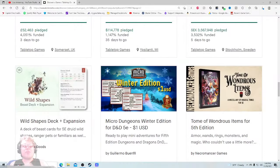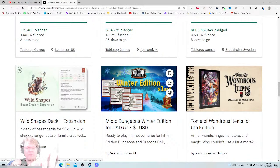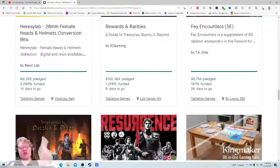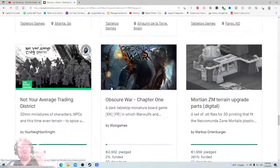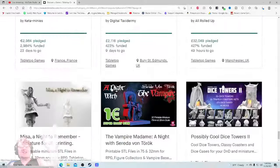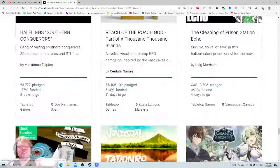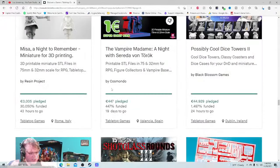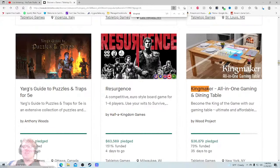Ahoy there YouTube, I'm back in today for another Kickstarter critique where I take a look at a different tabletop games project every weekday at 1:40 PM Eastern Standard Time and give my honest thoughts on how that project is being run. Today I'm very excited to be checking out the 31st most popular tabletop games project on all of Kickstarter — the Kingmaker All-in-One Gaming and Dining Table.